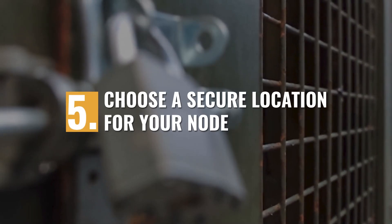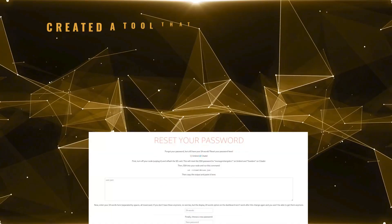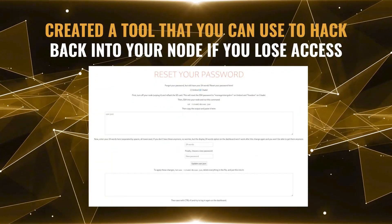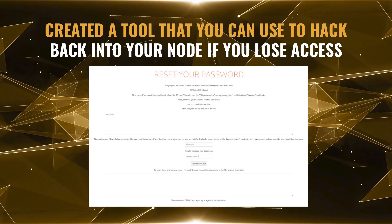Choose a secure location for your node. We may have mitigated most of the risk of cyber attacks against your Bitcoin node, but many people overlook the most glaring attack vector of all: physical theft. It's actually pretty easy to steal your Bitcoin off of your full node if someone gains physical access to it. In fact, Aaron Dews, the creator of Citadel and a major contributor to Umbral, has even created a tool that you can use to hack back into your node if you lose access — all you need is physical access and some time.